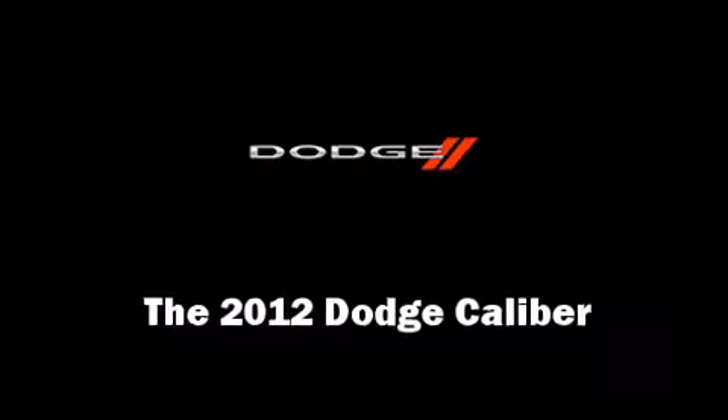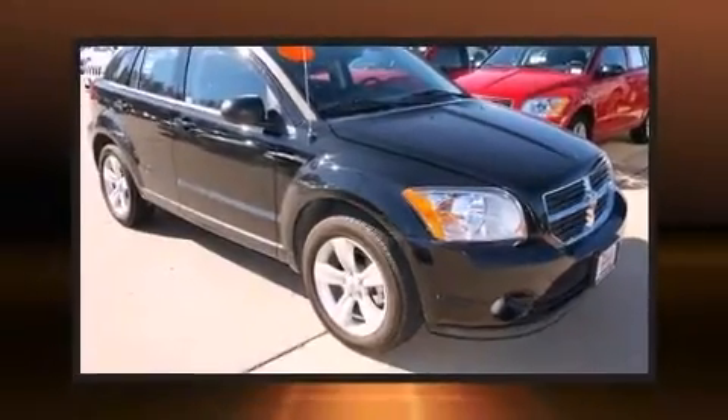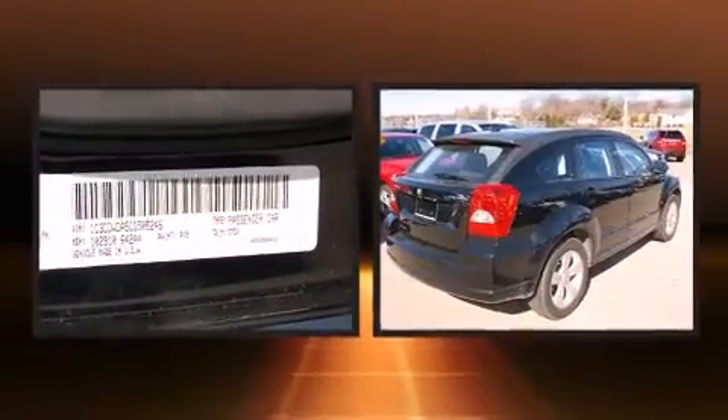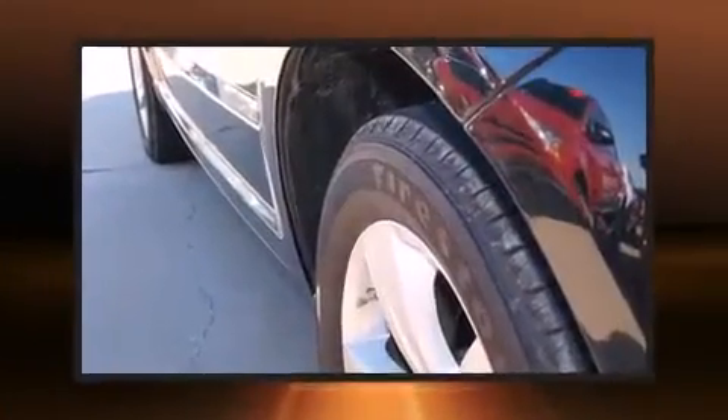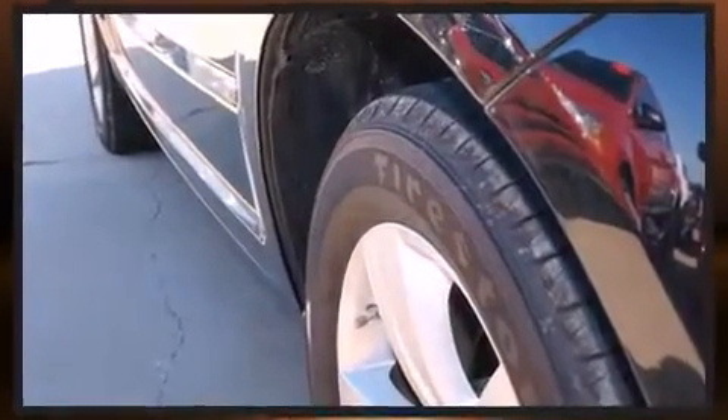Come test drive this 2012 Dodge Caliber. This four-door, five-passenger hatchback still has less than 10,000 miles. It features an automatic transmission, front-wheel drive, and a two-liter four-cylinder engine.